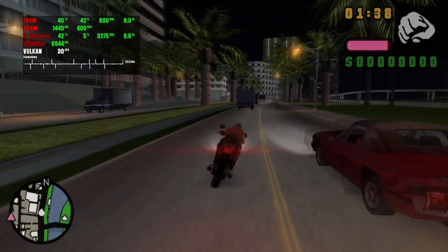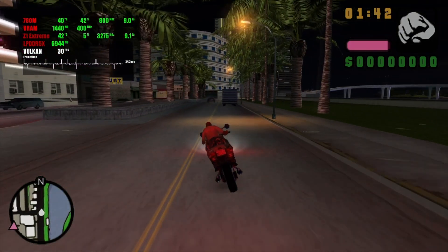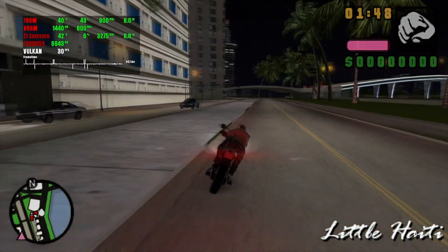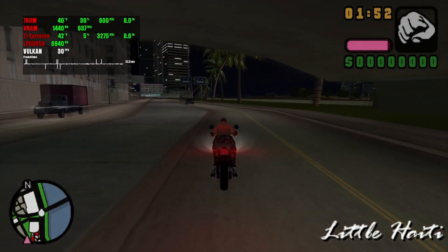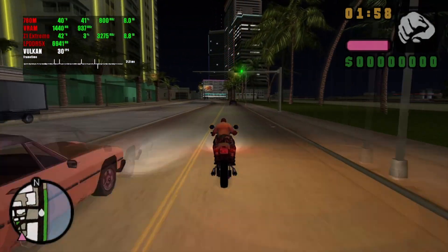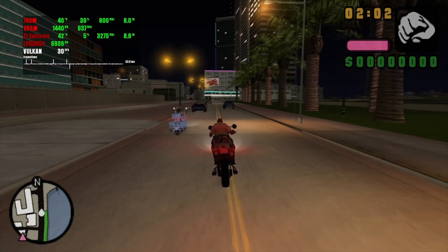GTA Vice City Stories is unfortunately locked at 30fps, which is a bummer. However, the framerate remains quite stable while playing in silent mode with a 13W limit. The only downside of running this game is stutters that occur on a regular basis. Resolution is set to 1920x1088 with extra MSAA 4X, which gives a crystal clear image on the 1080p screen of the ROG Ally.